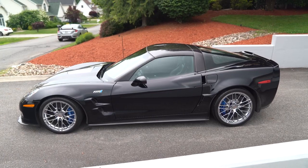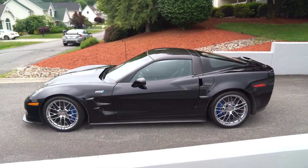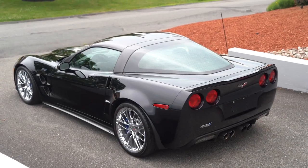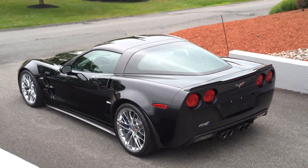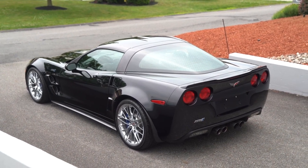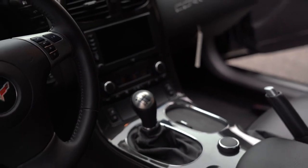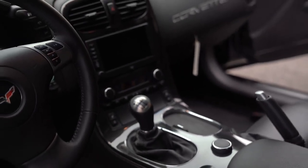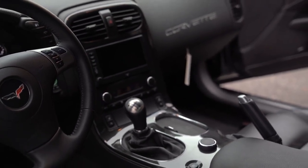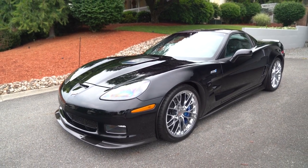Technical wizardry applied to the ZR1 is virtually endless. While the LS9 carries the same 6.2 liter displacement as the contemporary LS3 V8, the LS9 was an all-new design. A twin-disc clutch delivers power via a strengthened six-speed manual transmission with no automatic option. Unfortunately, with the C7s they did allow the automatic transmission, and as we know the C8s are now all automatic transmissions — doing away with what we love in the manual driving experience.